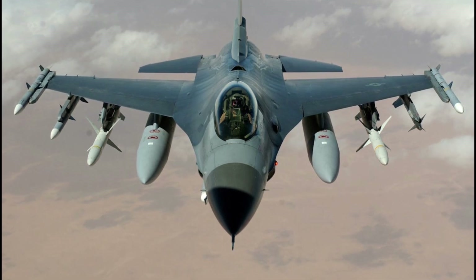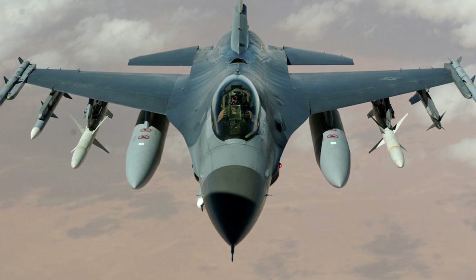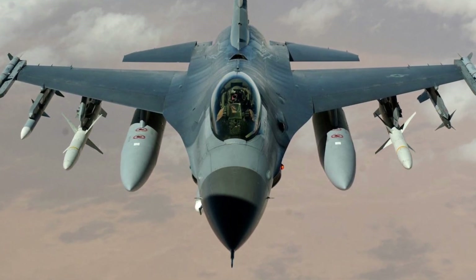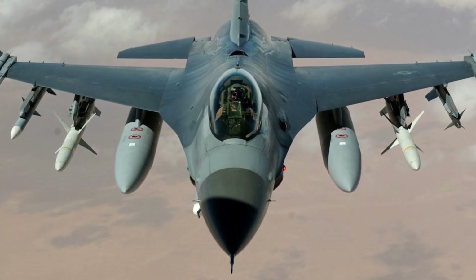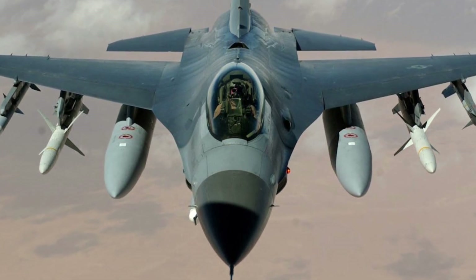Versatile Payloads: KAAN is designed to carry a wide range of payloads, including air-to-air and air-to-ground munitions, as well as precision-guided weapons. This makes it a highly versatile platform capable of performing multiple mission types.